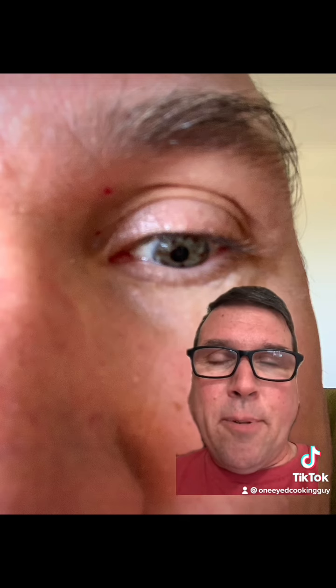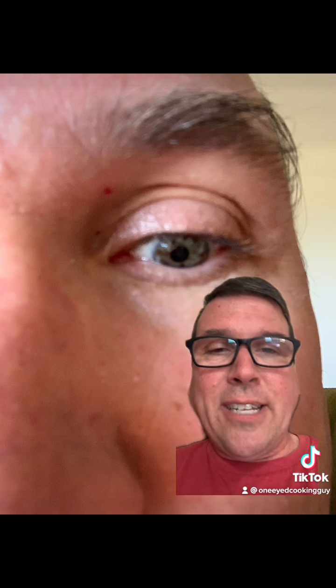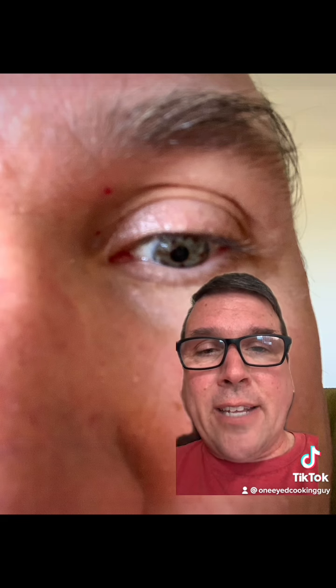I used to get so many compliments on my eyes because people would tell me I have freckles in my eyes and it looks so cool. And who knew that all those years later, after getting those compliments, it would be the freckles in my eyes that would turn bad and force me to deal with the reality of cancer.